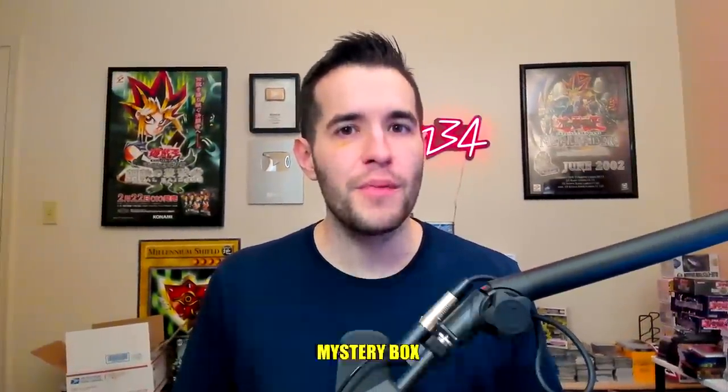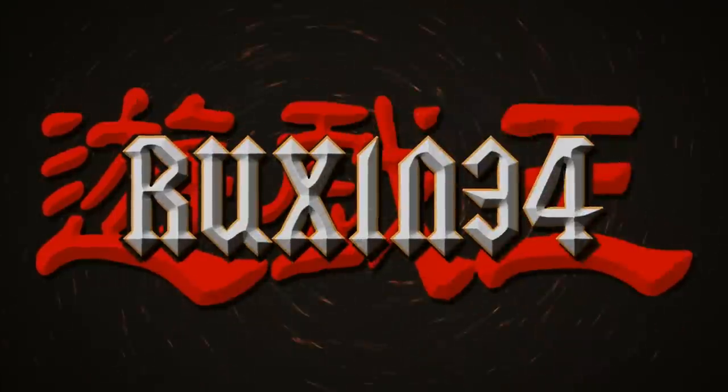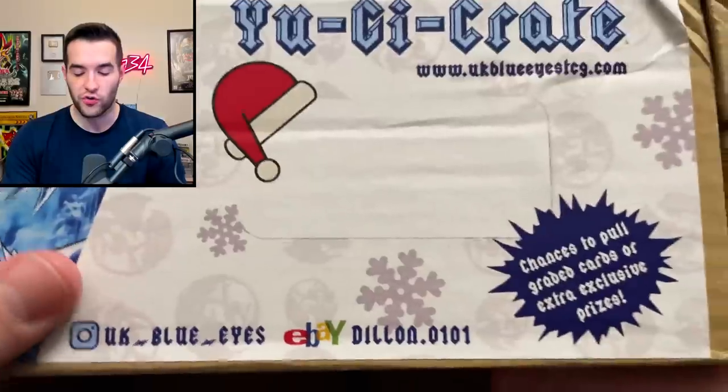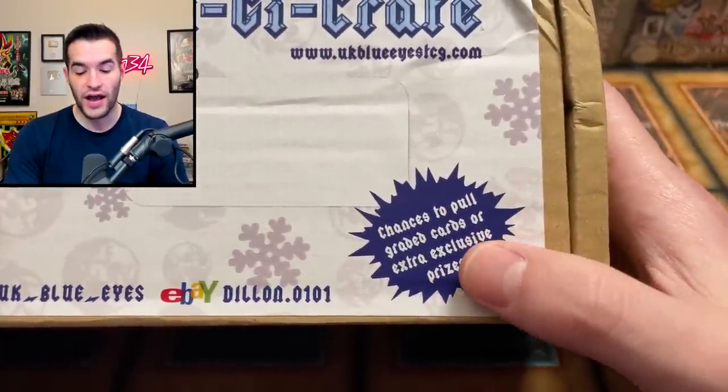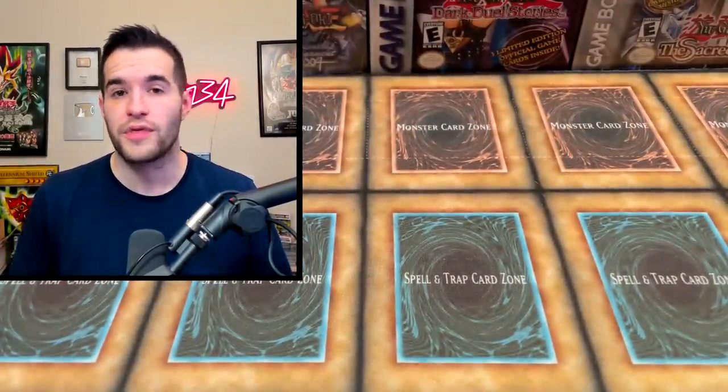Today we're opening a Yu-Gi-Oh mystery box from the UK. What's up guys? We're back with another mystery box opening. I know some of you guys really like these, and this was sent to me by UK Blue Eyes. This is a custom mystery box called Yu-Gi-Crate. So we're going to be opening up this Yu-Gi-Crate, chance to pull graded cards or extra exclusive prizes. He sent this to me free of charge, so we're going to be opening it up and evaluating what we think about it.